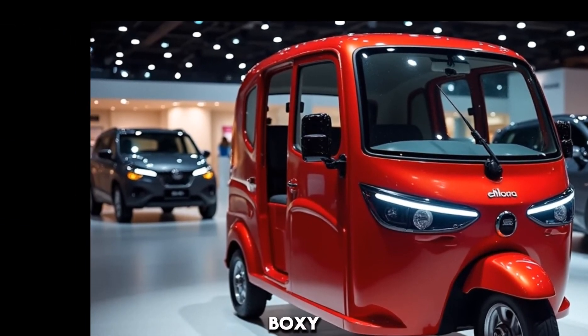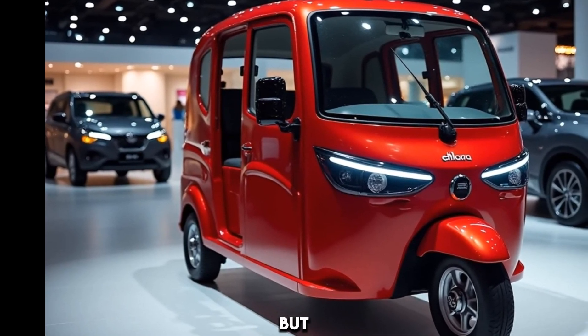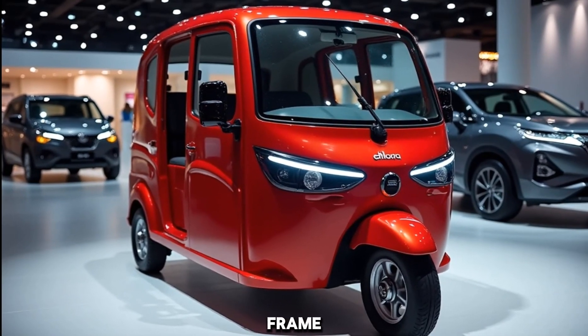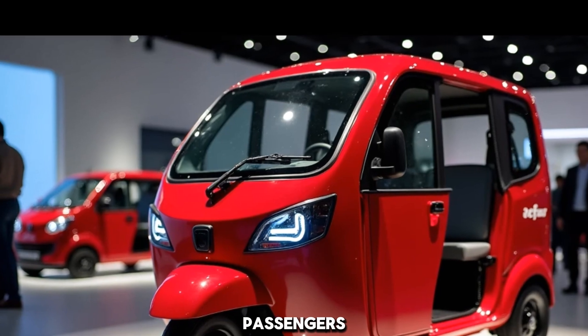Its compact, boxy structure is designed for easy navigation through crowded streets, but Mahindra didn't compromise on build quality. The sturdy steel frame and high roofline make it durable and spacious for passengers.